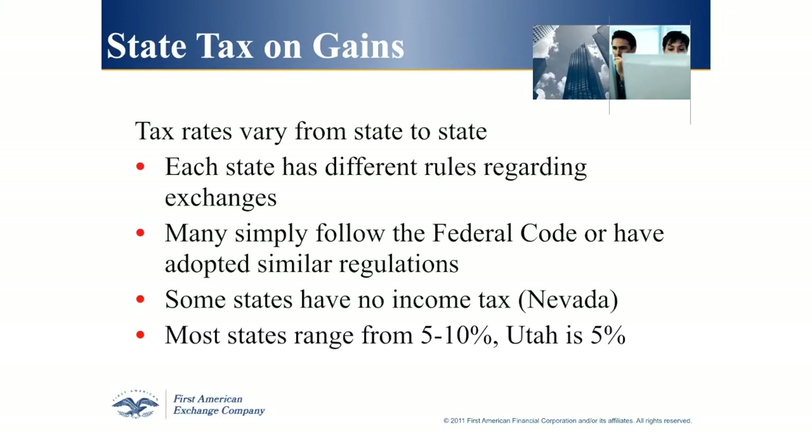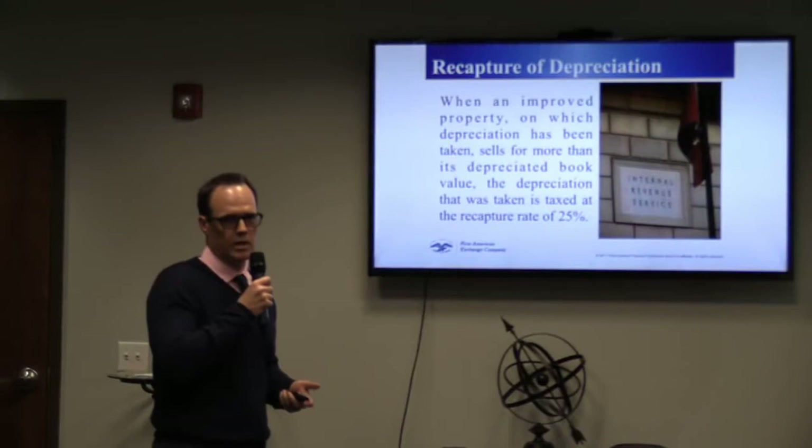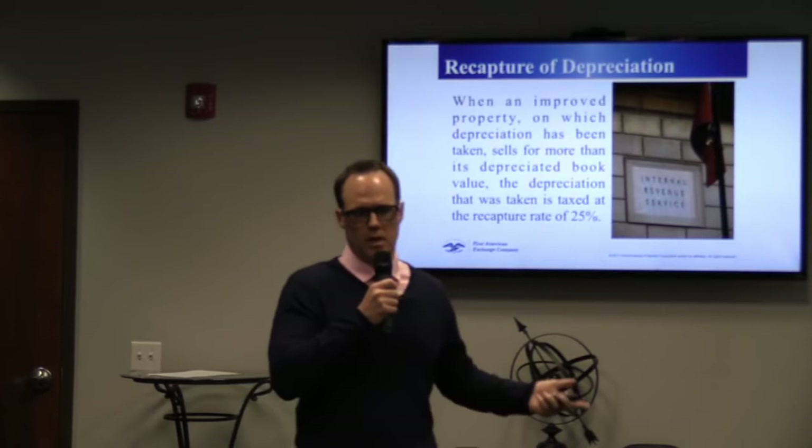So you're going to pay federal taxes, possibly the 3.8% Medicare tax, and state taxes — which vary from state to state. Here in Utah it's around 5%. The third round of taxes is the recapture of depreciation. When you own investment property and file your tax return, there's a significant tax credit for depreciation. When you sell, the IRS wants some of it back — called depreciation recapture — at a rate of 25% of every dollar depreciated.